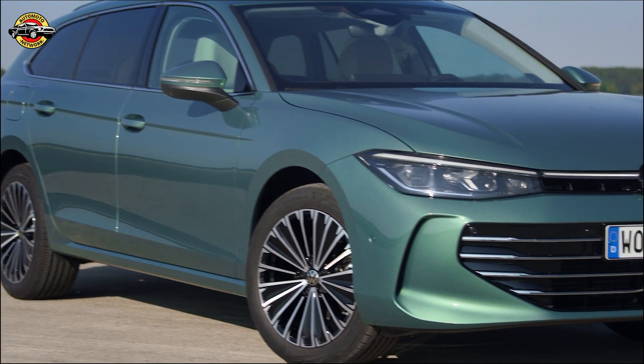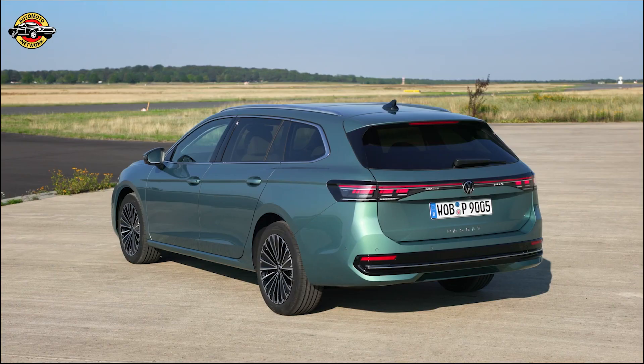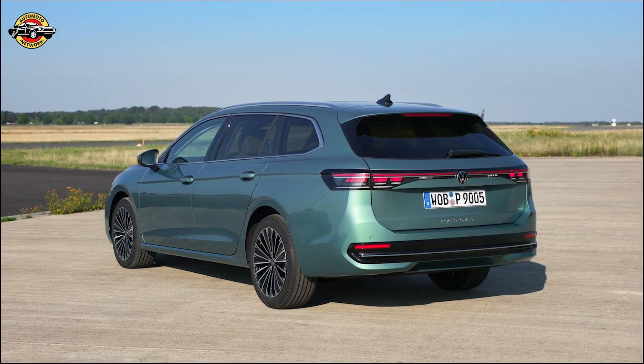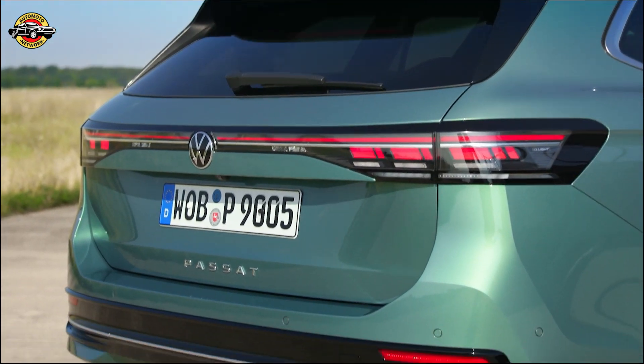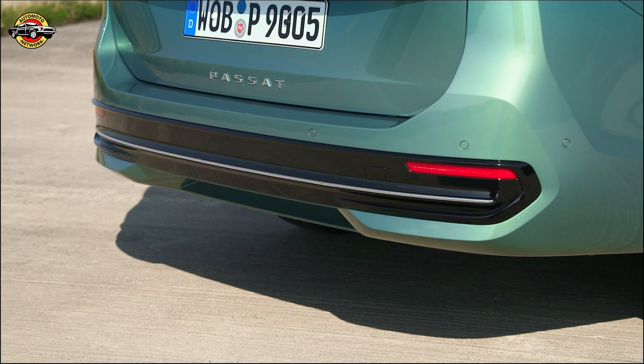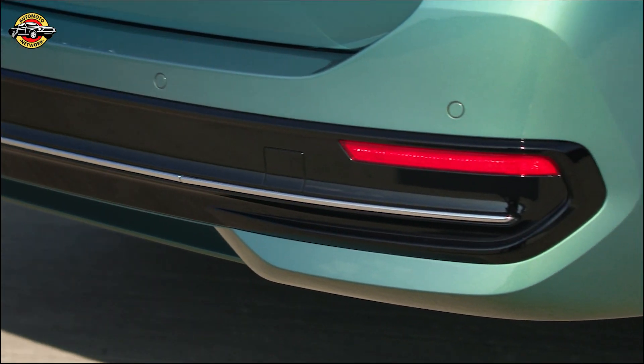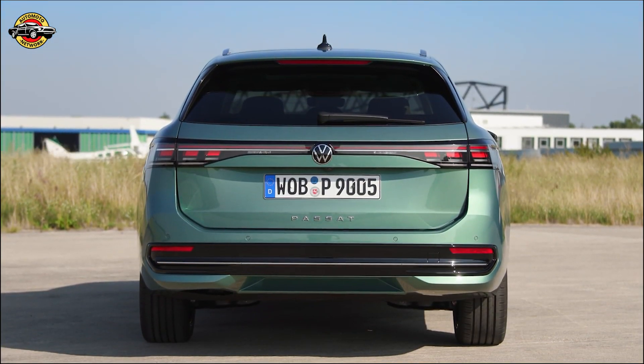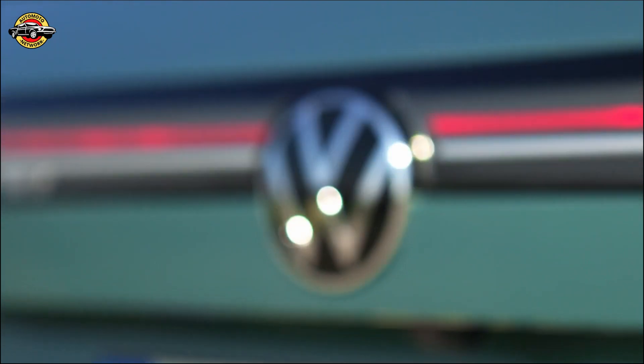With power outputs ranging from 150 to 272 PS, you're in control. The Passat Estate doesn't just promise a smooth ride — it delivers it. With new adaptive chassis control, you can fine-tune your driving experience to perfection. Our brand-new plug-in hybrid drives are a testament to Volkswagen's commitment to the future, with impressive electric ranges and faster charging capabilities.